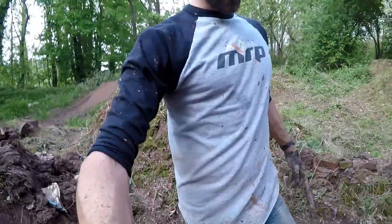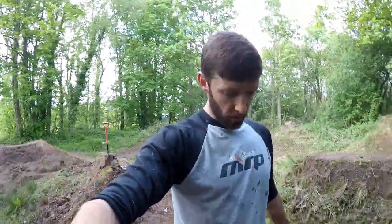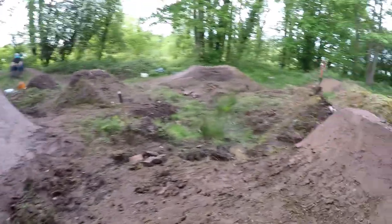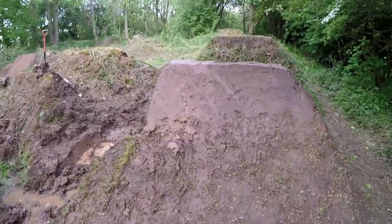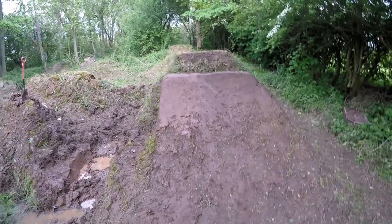That is day number four, Saturday done. Look at the state of me — that's from working with this muddy clay all day. The final task for the day was to start widening this takeoff, takeoff number two in the line.